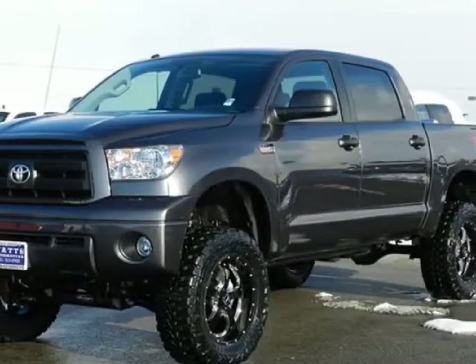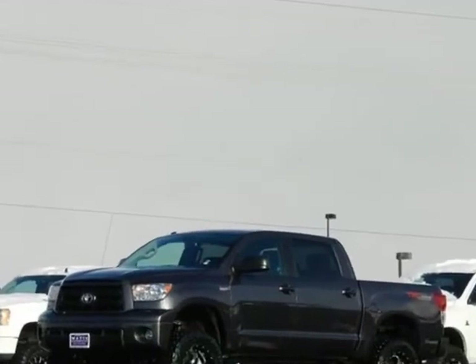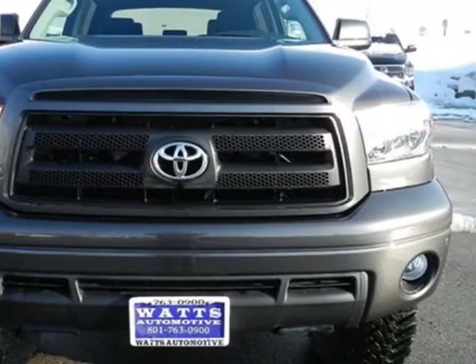Check out this 2013 Toyota Tundra 4WD truck. This Tundra 4WD truck has just under 500 miles. For your protection, this vehicle has a factory warranty.